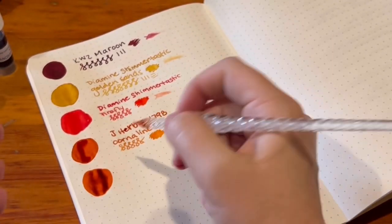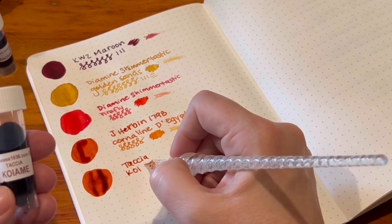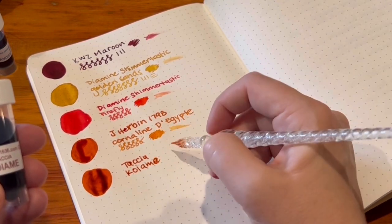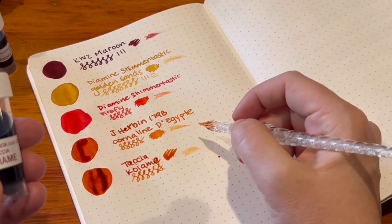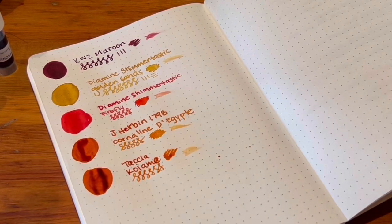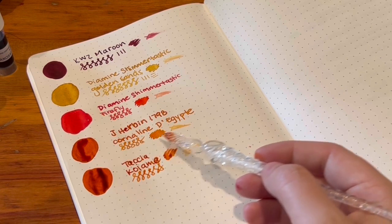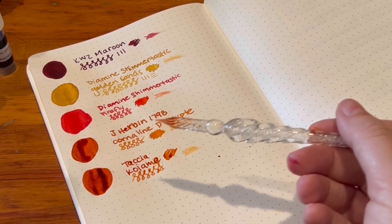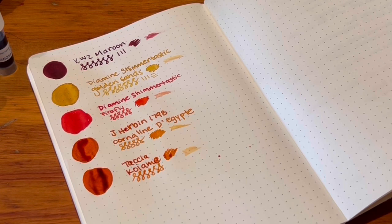So we have Taccia Koyame. That is strikingly similar. This looks a little bit more orange and deeper in the writing, whereas that was a little bit more yellow. However, it could just be there's more ink on the dip pen. When I tend to like a color, I'll go ink-sample shopping and somehow end up with like 20 of the exact same color from different brands in my cart.